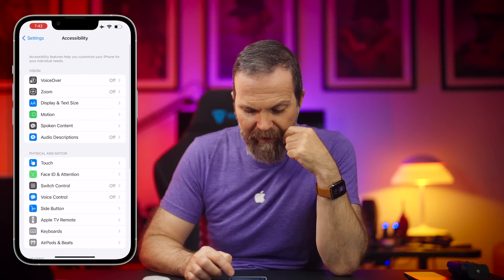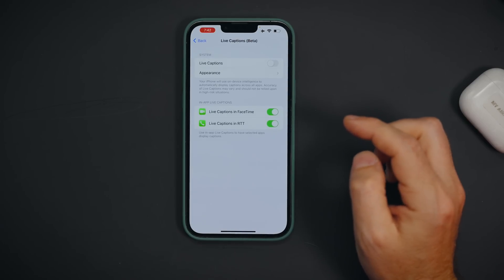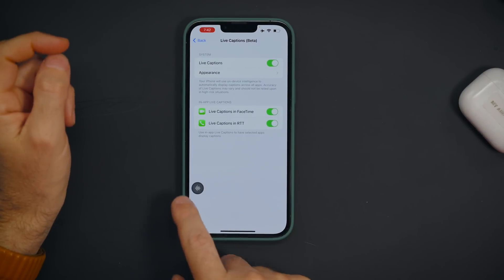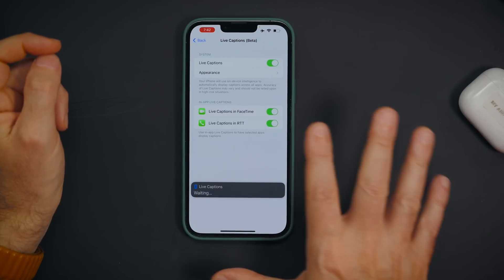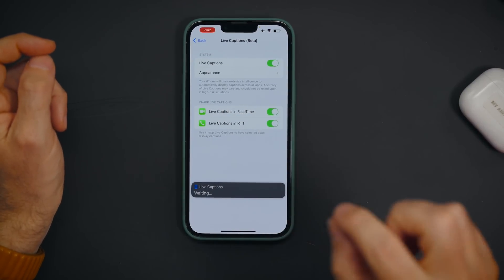Now we have Live Captions. Go to Accessibility and find Live Captions (beta). This works with everything — as soon as you turn it on it puts a little icon on screen, and when you tap on it it opens up. Whether you're watching a YouTube video or whatever the phone is playing, it gives you live captioning. It also works with FaceTime.